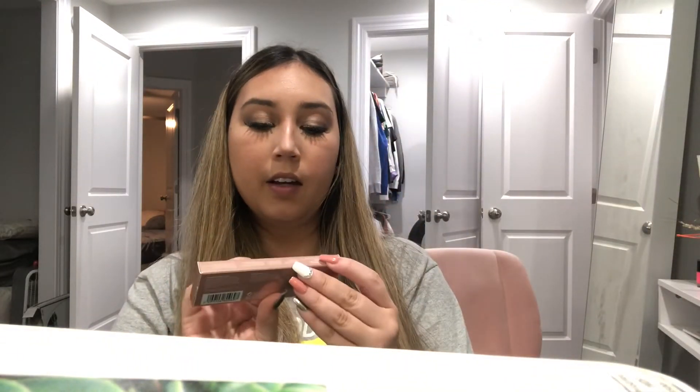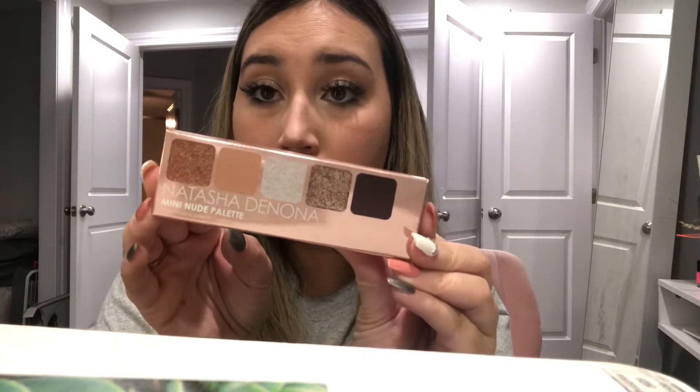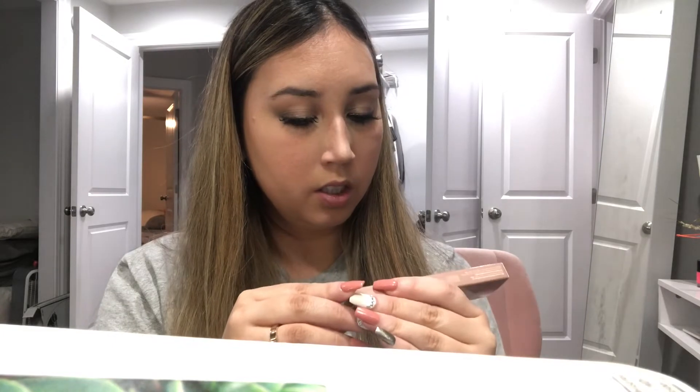I also got the Natasha Denona mini nude palette. I thought these colors were great for anything and they made me think of New Year's. It was $25 from Sephora. It's cute — I'd love to just throw it in my bag or traveling bag, which is great.